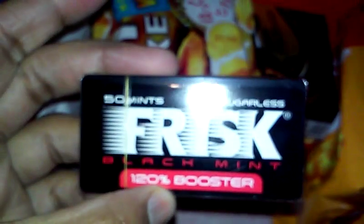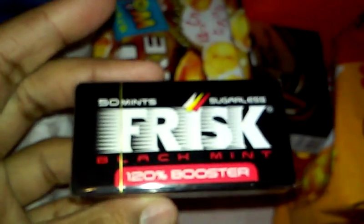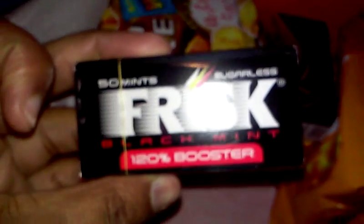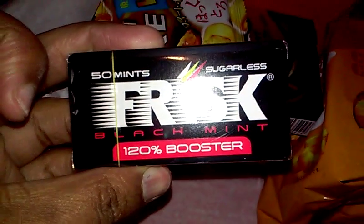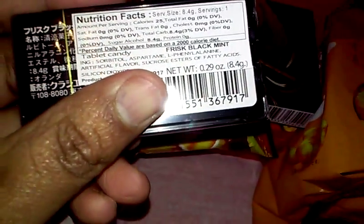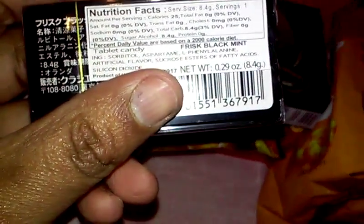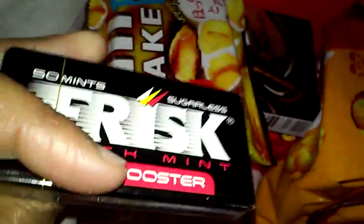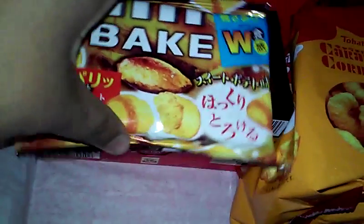Next we have Frisk Black Mint. It says 120 Booster — these are some really powerful intense minty tabs. Awesome when you didn't brush your teeth in the morning, because no one wants to smell your breath. Just as long as it doesn't burn your mouth.